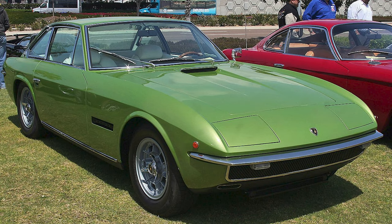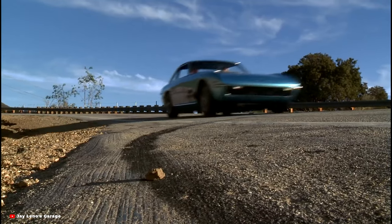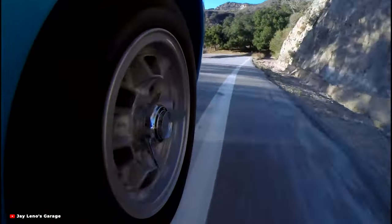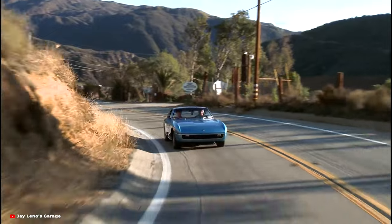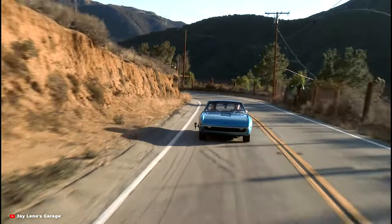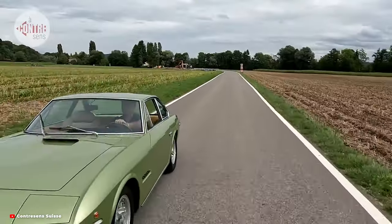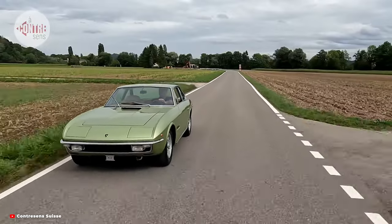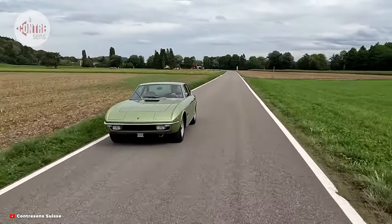The Lamborghini Islero is a testament to timeless elegance and performance. In the early 1960s, Ferruccio Lamborghini set out to challenge the dominance of established sports car manufacturers. Born from Lamborghini's desire to create the ultimate Grand Tourer, the Islero emerged as a response to market demand for a luxurious yet high-performance vehicle.